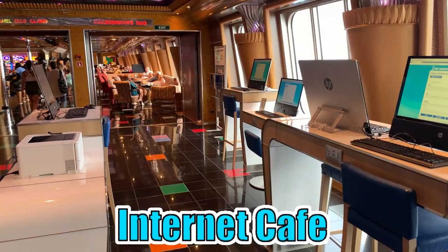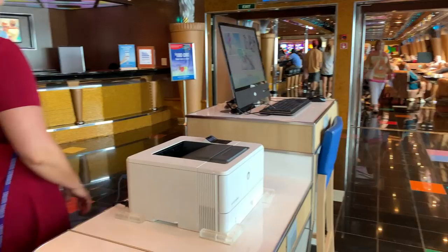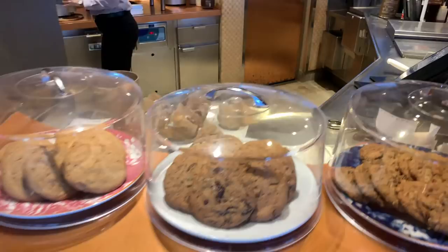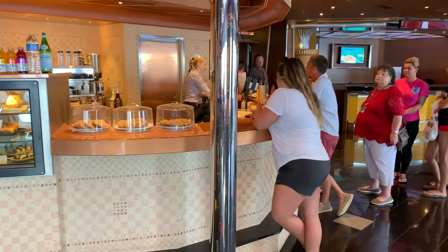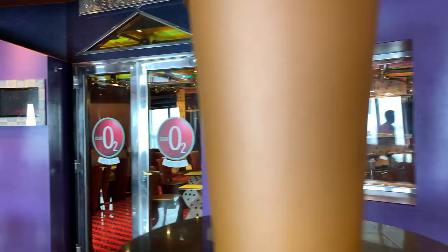Then you have another internet cafe. If you need to use the internet and don't have your own device, you can use these computers if you purchase an internet plan, and there is a printer here as well so you can print flight boarding passes. This is the coffee shop — like a Starbucks on board — where you'll find great coffees, both alcoholic and non-alcoholic, as well as lots of great pastry options. One thing a lot of people don't know is that if you purchase the alcohol plan, all of your coffees are included — whether alcoholic or regular — so you're welcome to come here and get a coffee 24 hours a day.